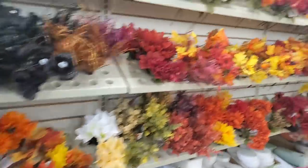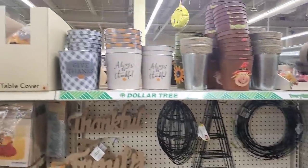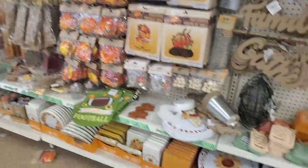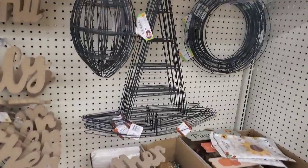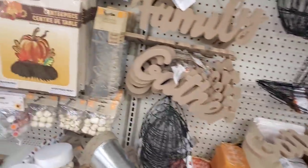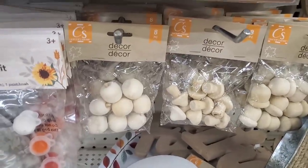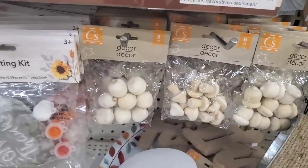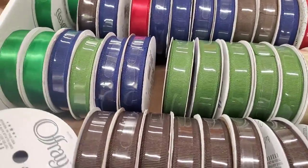I'm shocked — not a lot of stores have such a huge selection left. They have pretty much almost everything still in this store, so if you're local, come and get it. They even have the witch wreath form and the football — a lot of stuff that I know people are looking for. They have these cute acorns, mushrooms, and little apples in a full display — really really cute.